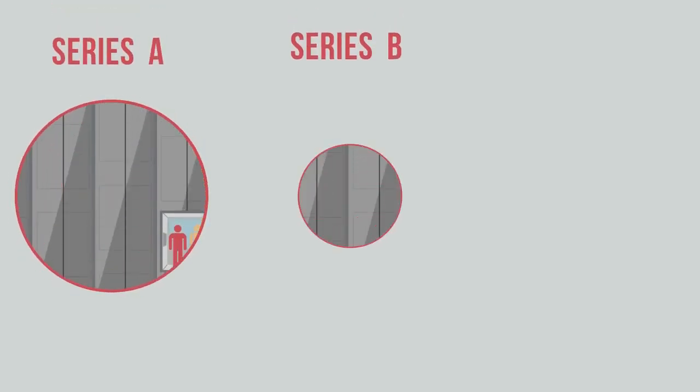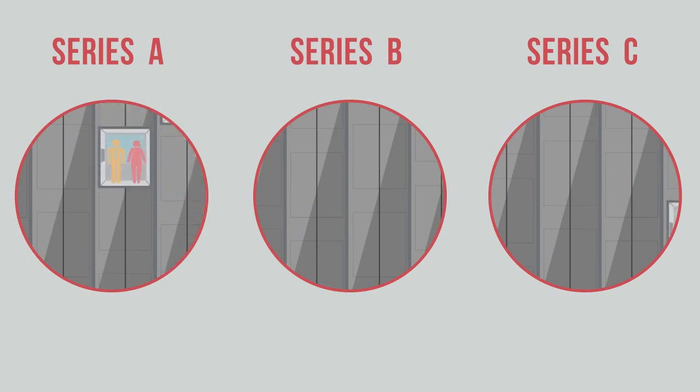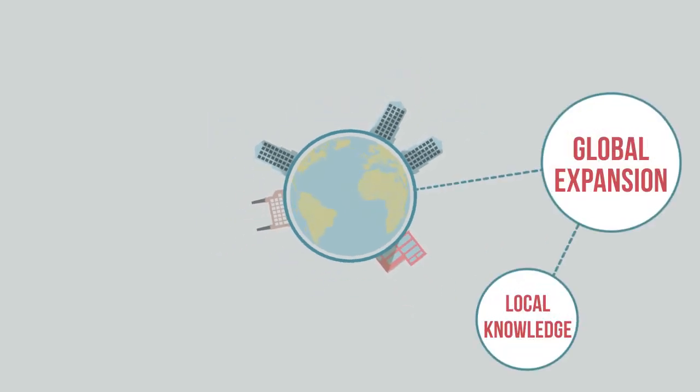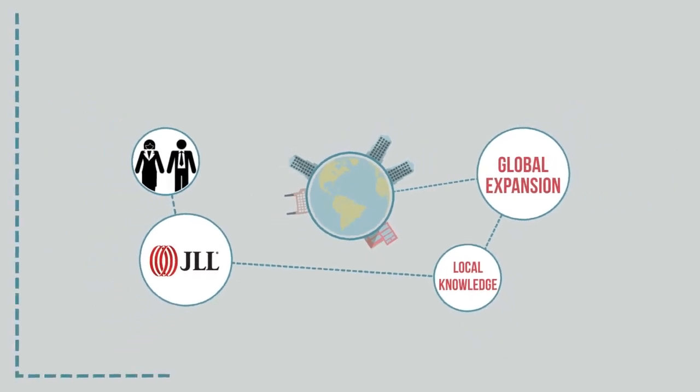Some startups go through several rounds of venture capital — it depends on how soon they can start turning a profit. But by now, you're an international player with offices popping up all over the world. This causes all sorts of problems, so you'll need help from a property expert who knows about international markets.